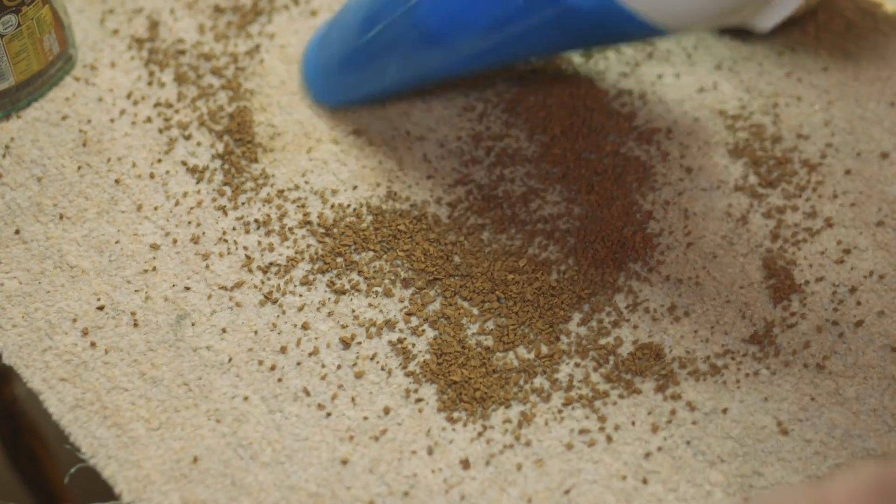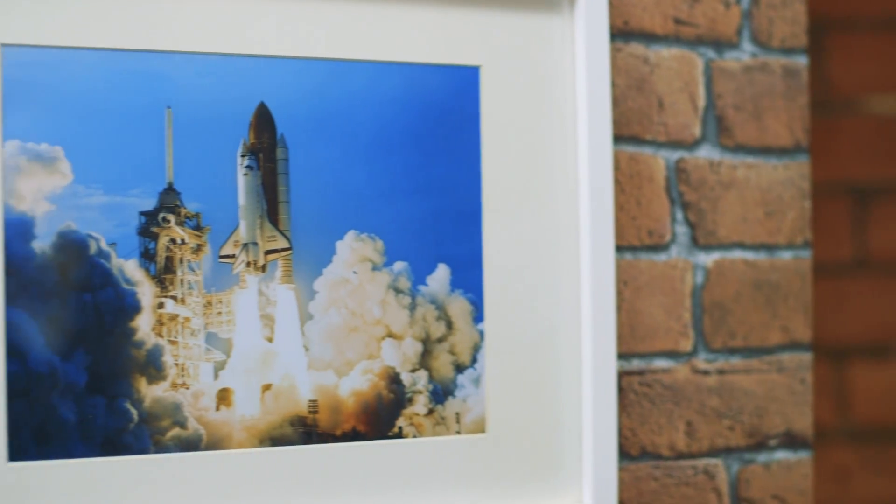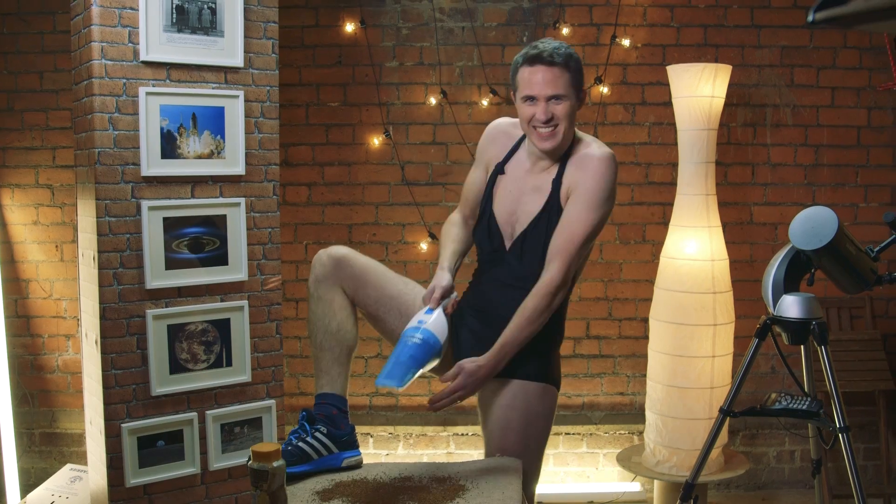So next time you take a break from hoovering coffee granules out of your deep shag, just think about how much our lives have improved through the exploration of space. Sure, these inventions have helped provide clean water to developing countries and given a new lease of life to amputees. But I think what is really important here is just how great I look in this amazing swimsuit. So there you go — that's my top five favourite space inventions. But what's yours? Let us know in the comments below, and don't forget to subscribe for more science videos.